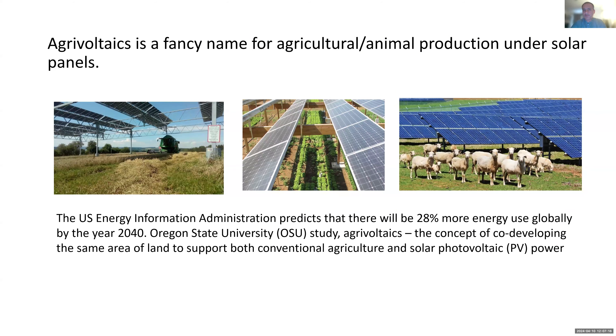So, what is agrivoltaics? In my opinion, agrivoltaics is a fancy name for producing energy and agricultural products at the same time from the same land. It's kind of like wildfire everywhere. Everybody has some interest in agrivoltaics in different parts of the world, and they call it different names — some people call it solar panels, solar farming — but agrivoltaics is the most common name at the moment.